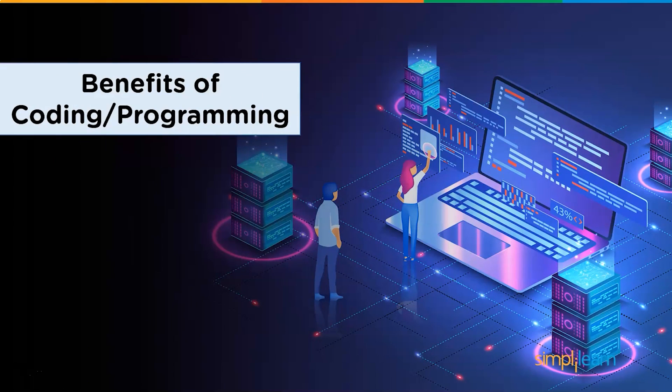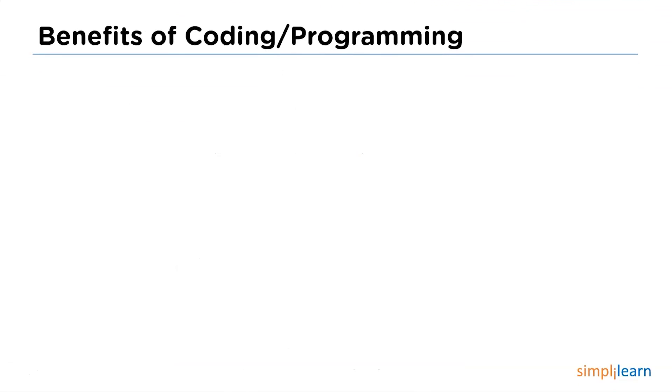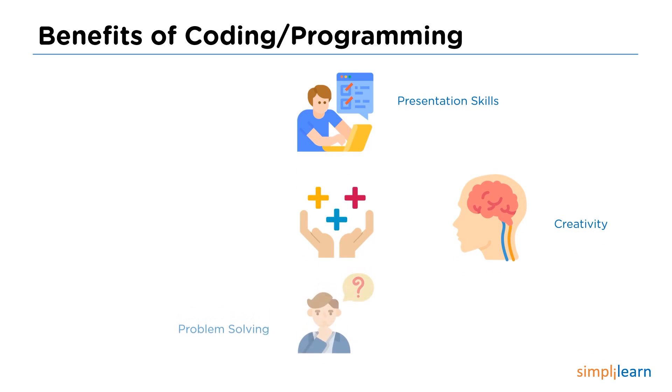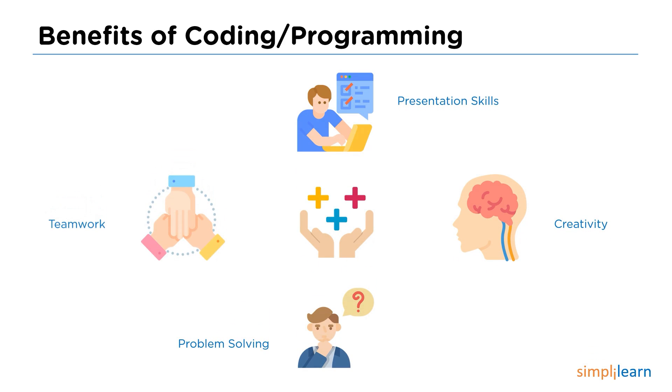Now you have an idea of coding and programming tips. Let us see some benefits of coding and programming. Coding and programming are playing a very massive role in present day-to-day life, showing the capacity to do anything in the present. Coding helps in improving presentation skills, developing creativity, helping in problem solving, and teamwork. Those are the best-known benefits of coding and programming.